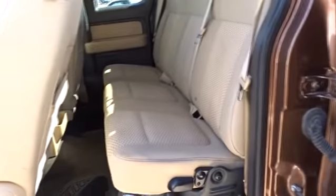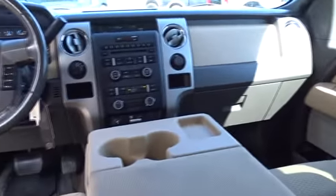CD player, fog lamps, MP3 player, power door locks, security system. Your new ride is just a phone call away.